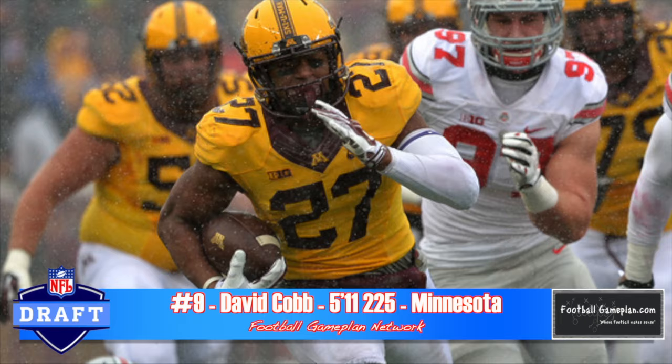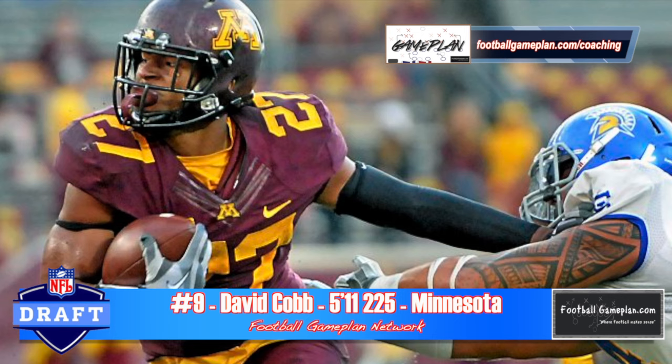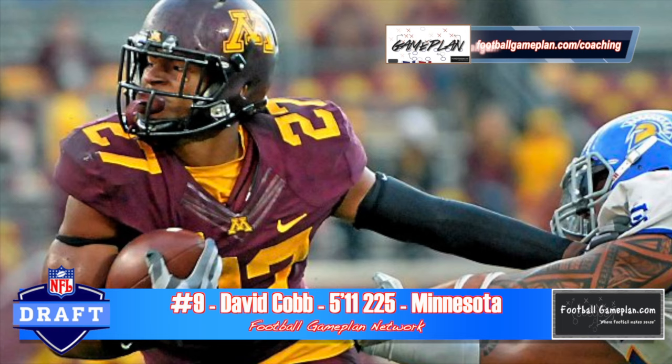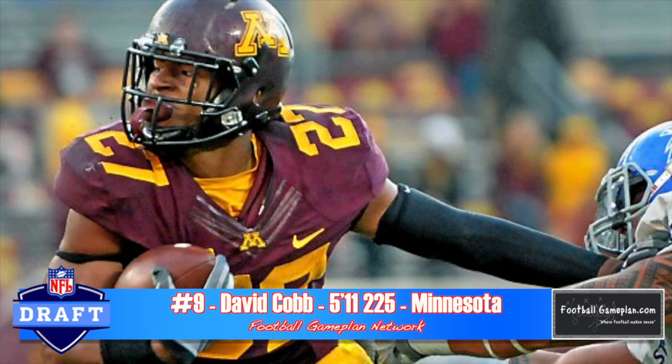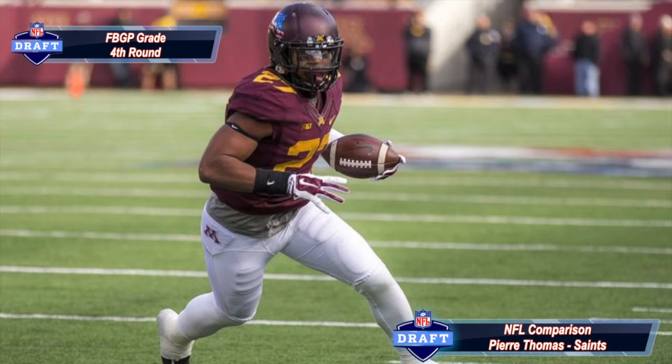David Cobb out of Minnesota is a guy you'll see have a productive 10-year career as a professional. He has good all-around patience to go with his running skills and very good pad level — he's always running behind his pads. He's not overly explosive and is a build-up speed type of guy, not overly quick either. You can stop him at or behind the line of scrimmage. But overall, a solid all-around skill set, playing a lot like Pierre Thomas of the New Orleans Saints.